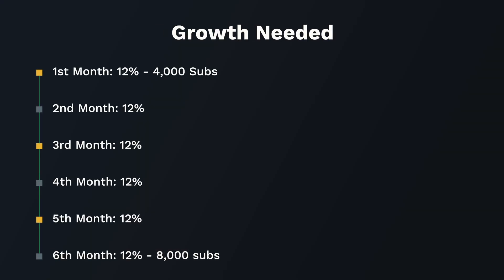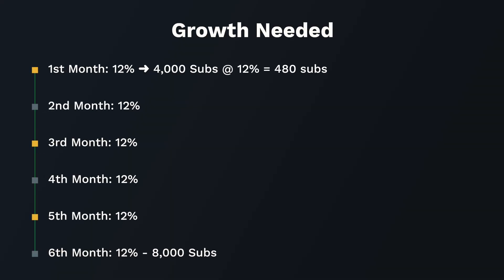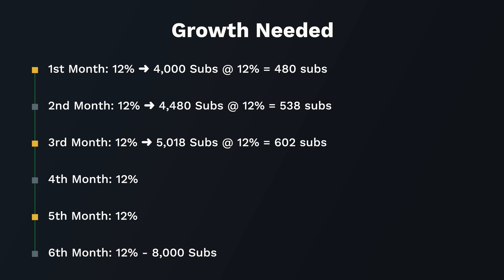Every month, my channel needs to grow 12% for six months to go from 4,000 to 8,000 subscribers. Month one: 12% of 4,000 is 480, so by the start of month two I would have 4,480 subscribers. Month two: 12% of 4,480 is 538, bringing the total to 5,018 by month three. In month three, 12% of 5,018 is 602 subscribers — more than we started with — and it continuously goes up every single month.